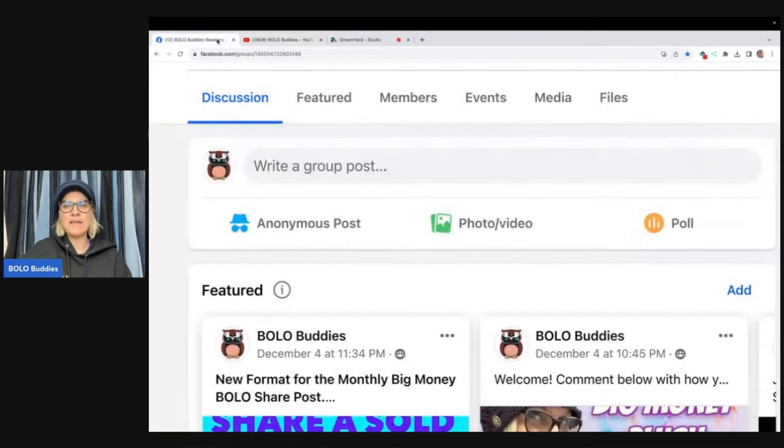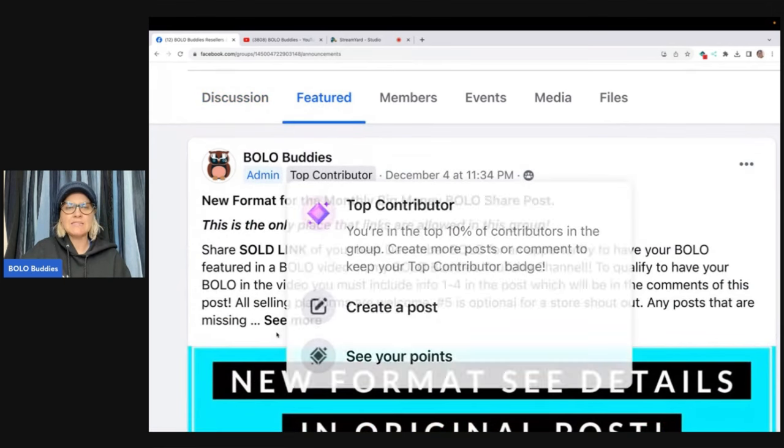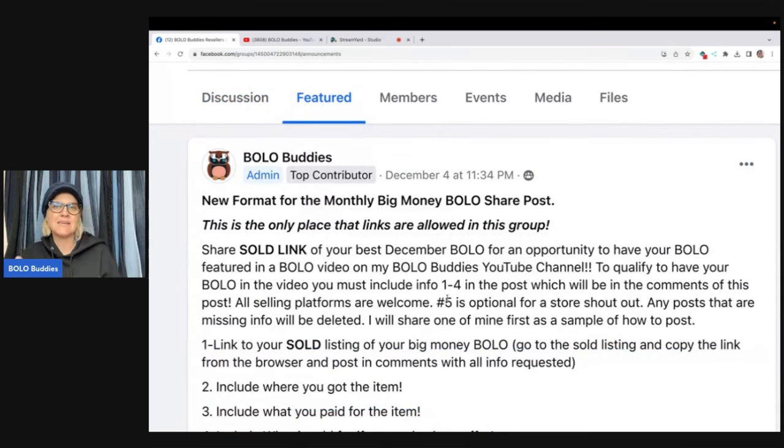I'm going to take you over to my Bolo Buddies Facebook group that just hit 100,000 members — that is just absolutely crazy. Where you're going to need to go to share is under the featured section. You can see right here, it's always at the top. I'm on my computer right now; it may look a little different on your phone, but you're going to want to find the featured section. If I click on featured, it's going to be the top post. You may have to scroll right or left depending on the placement, but right now it's right at the beginning.